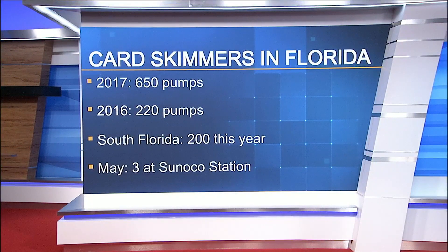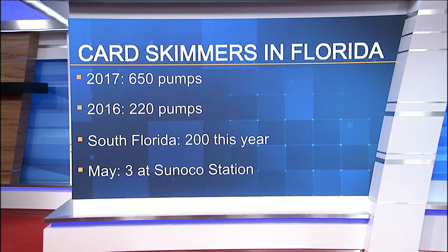The threat of skimmers is a very real problem here in Florida. State inspectors are on pace this year to find them in about 1,000 gas pumps across the state. That's up from more than 650 pumps last year and nearly 220 in 2016. Already this year, 200 skimmers have been found in South Florida.